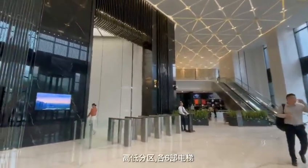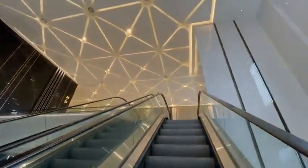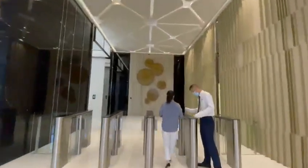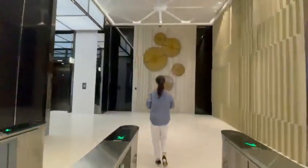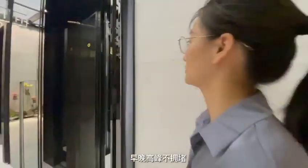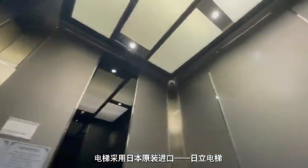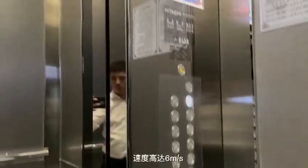The elevators are divided into high and low zones, with six elevators each. They use an intelligent recognition system to avoid congestion during morning and evening peak hours. The elevators are Japanese-imported Hitachi elevators, with a speed of up to 6 meters per second.